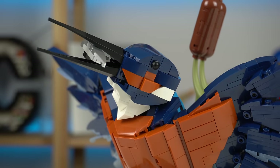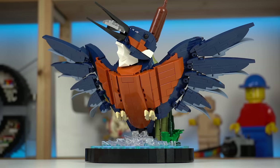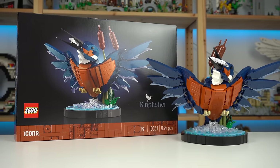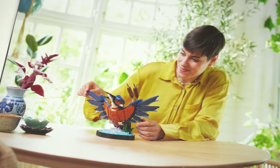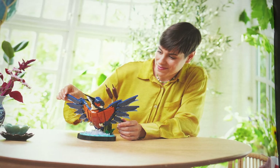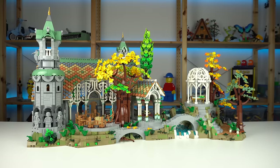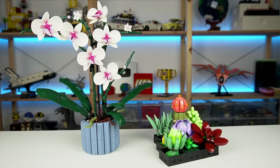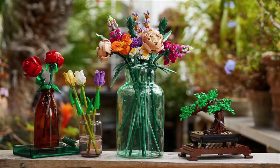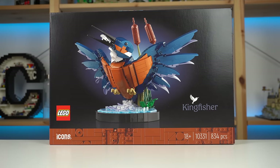Earlier in the year LEGO Art made the Macaw Parrots — Evan had the opportunity to build it — and now this comes along, so maybe LEGO is on the verge of focusing on a range of animal builds for adults, which isn't that bad of an idea honestly. There's plenty of modulars, vehicles and all of the IP stuff already, but the botanical collection is proving to be quite successful as a well-established sub-theme and so animals might be the next big thing.